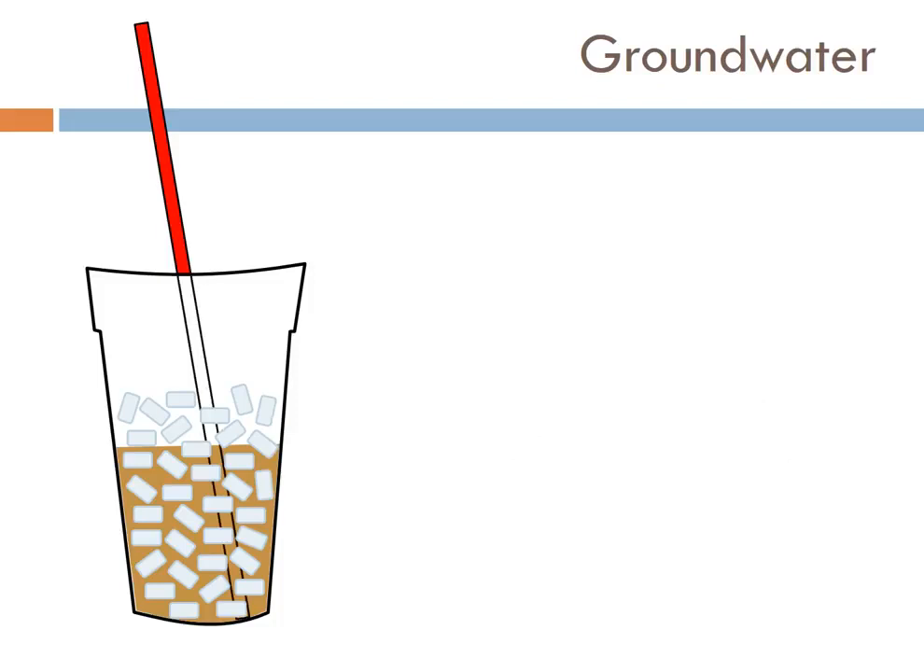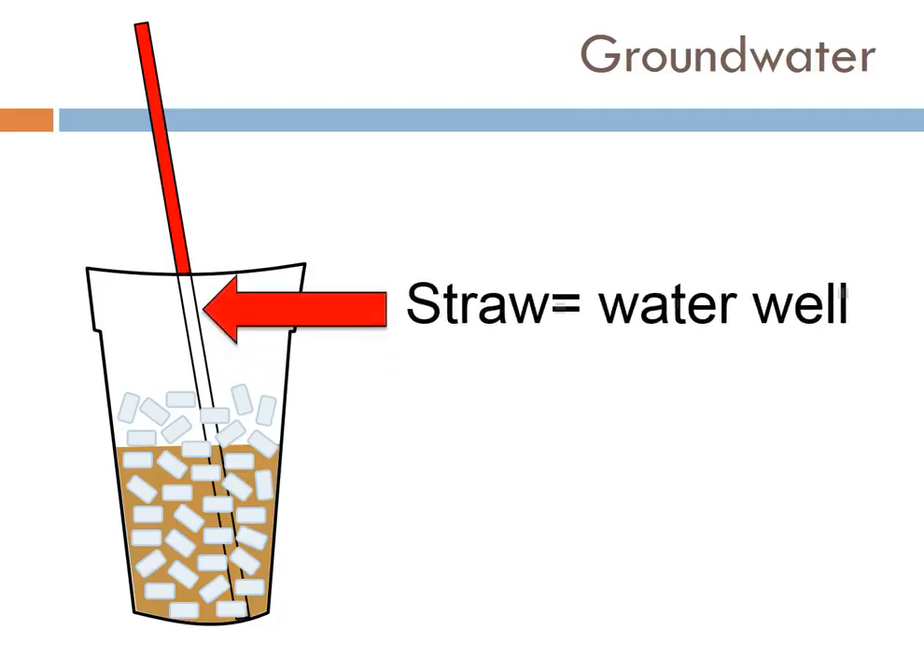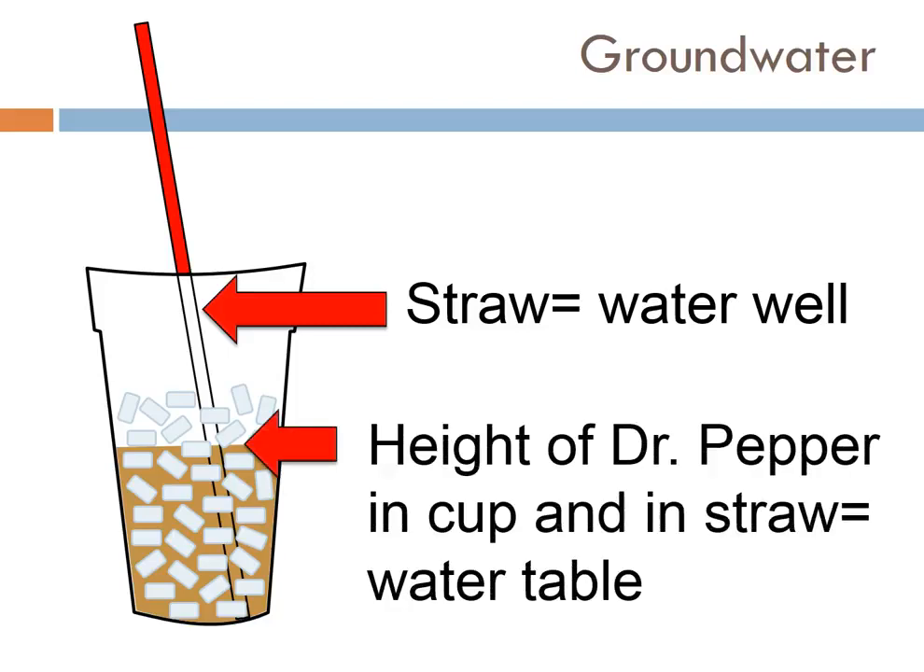The last thing is they put in a straw, so you're able to drink. The level of Dr. Pepper in your straw is exactly the same as the level of the Dr. Pepper in your cup. Your straw acts as a water well — that's how you take Dr. Pepper out of the cup, and a well is how we take water out of the groundwater system. This level of Dr. Pepper in your cup and the straw, since they're the exact same — in groundwater, this is called the water table.